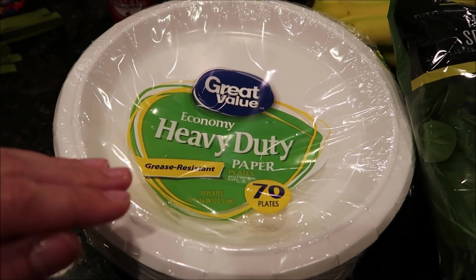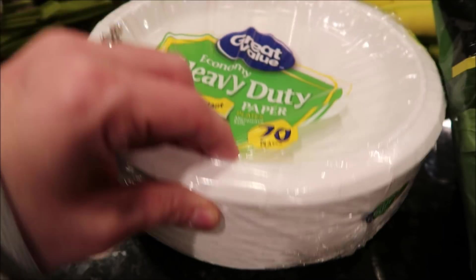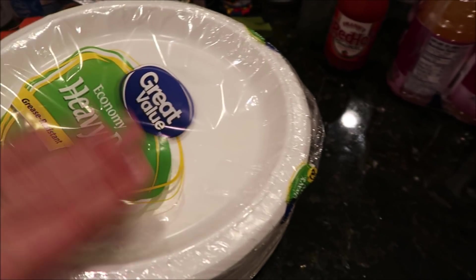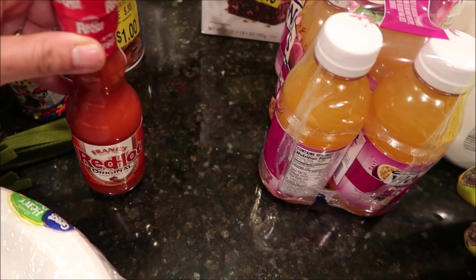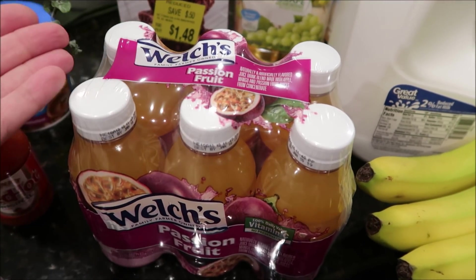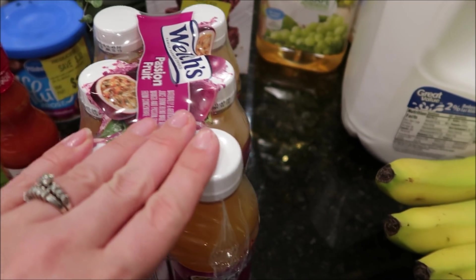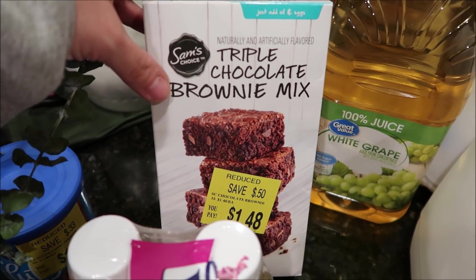There's never any paper plates — this was like the only kind there was besides some little tiny Dixie plates I didn't know what to do with, so I just got these. I hope they're good — I don't usually like to use the plasticky kind. I just like regular paper. I got a Frank's Red Hot, and I got this Welch's passion fruit juice. I needed like a third of a cup of passion fruit for a recipe — this is the only passion fruit thing I could find. I picked it up knowing the kids won't mind drinking the rest. You guys, this is Sam's Choice — Walmart's line — triple chocolate brownie mix, and it was $1.48, so I grabbed that to put in the pantry.